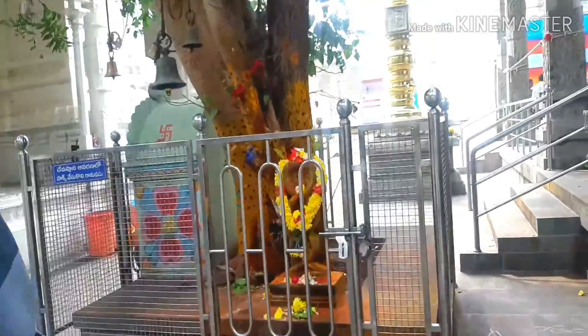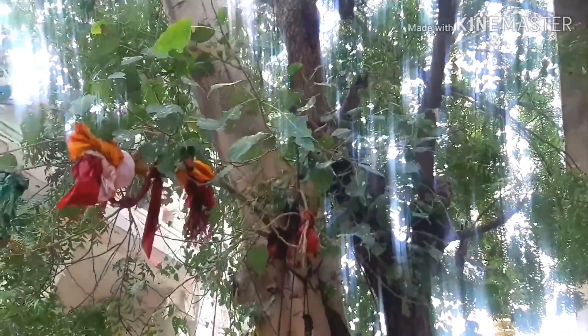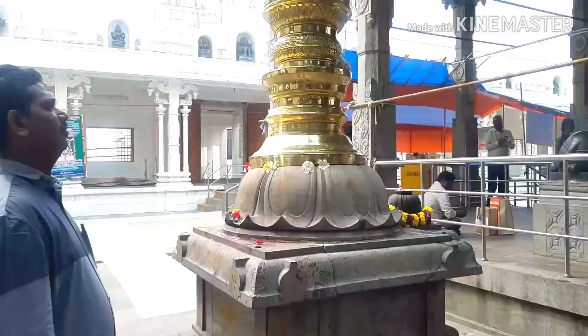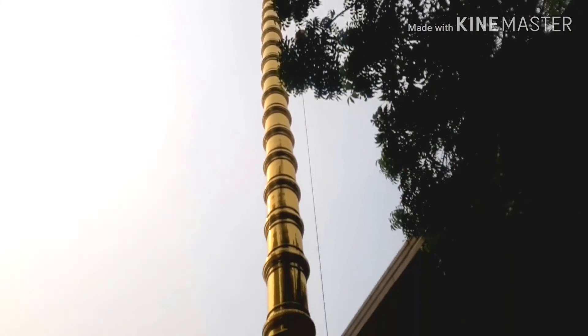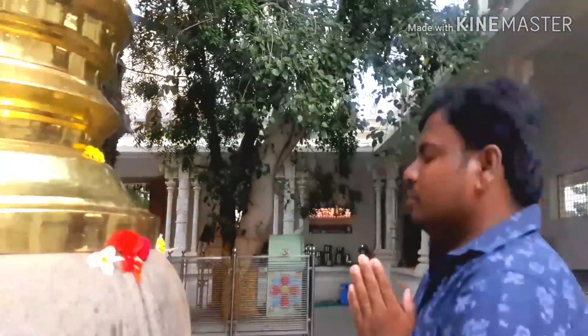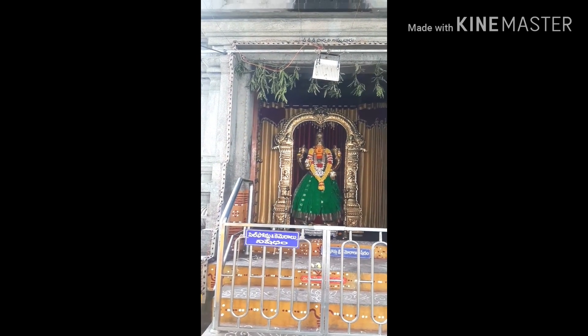Swami is in the first place, and this is Swami's original place. The temple is also known as the Swamiwar temple.